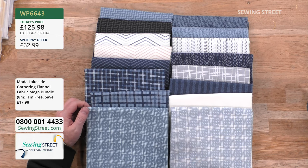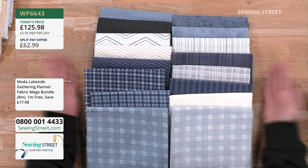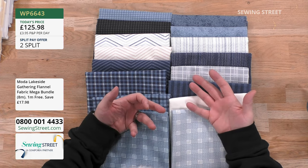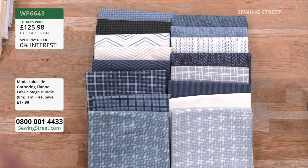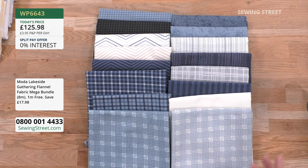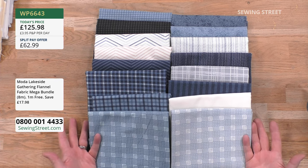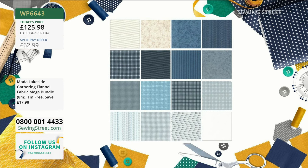They cut and piece and you can use them in exactly the same way as your regular quilt weight cottons — they just have extra snuggle. Please don't think you can't mix flannel with regular quilt weight cotton, because you absolutely can. This is a fabulous bundle right here — you get 16 different fabrics, 8 metres in total, and you get a whole metre for free within that, saving £17.98. The price is £125.98 for this, and you can have a split pay of £62.99 today, then £62.99 next month.